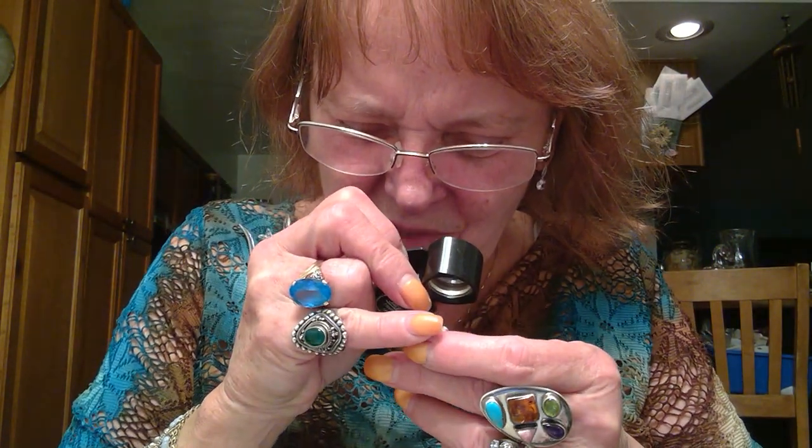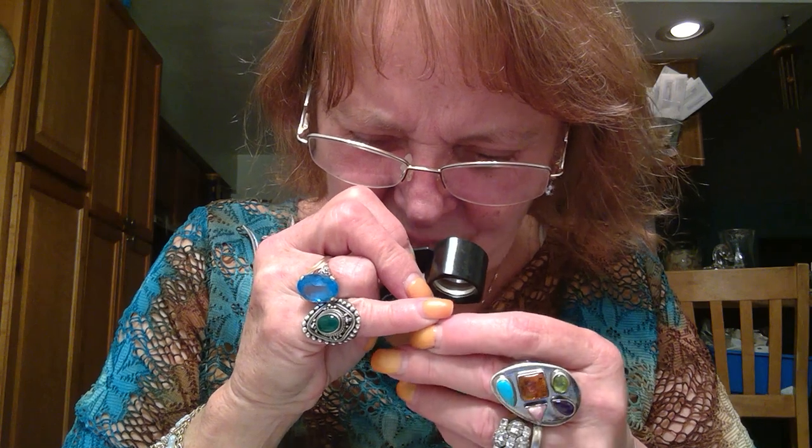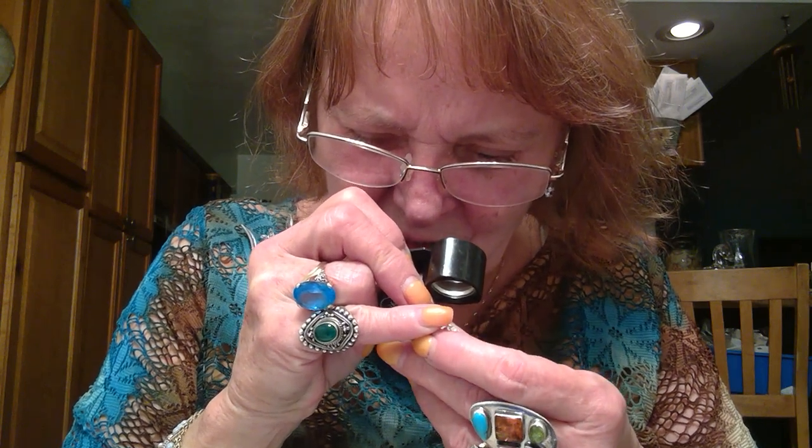Another earring, silver tone. It has raised up settings — the stones are bezel set in a raised setting. The ones around the outside are glued in. It is just costume jewelry, not silver, but cute.